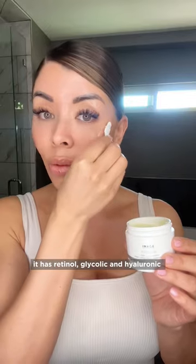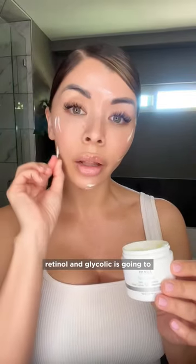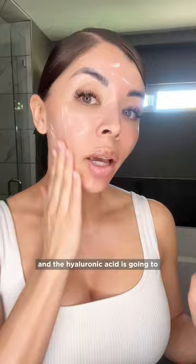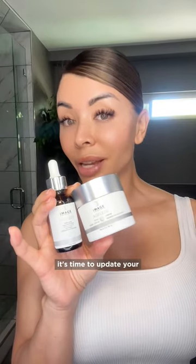Now to the duo — the Ageless Total Repair Cream. It has retinol, glycolic, and hyaluronic acid. Retinol and glycolic are going to really exfoliate your skin, making it look healthy and bright. And the hyaluronic acid is going to help keep your skin moisturized, which is a great combo for anti-aging. It's time to update your skincare routine.